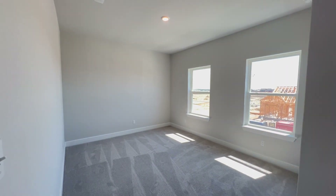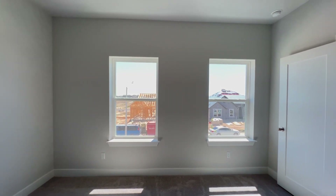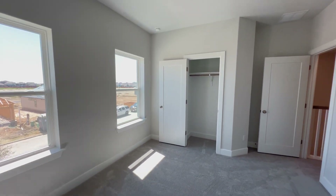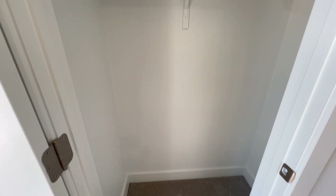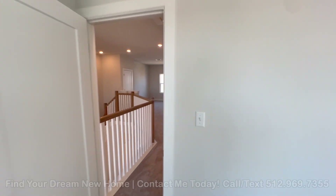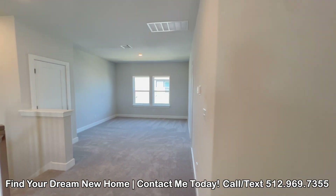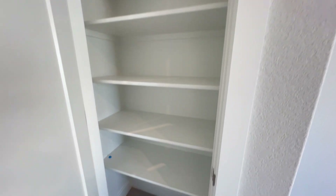Now, good size bedroom here at the front of the house, two large windows, and a small closet on this one, carpet flooring. So the bedroom at the front and the one all the way at the back are the larger bedrooms; the one in the middle seems to be a little bit smaller. I'll also show you some extra storage in there.